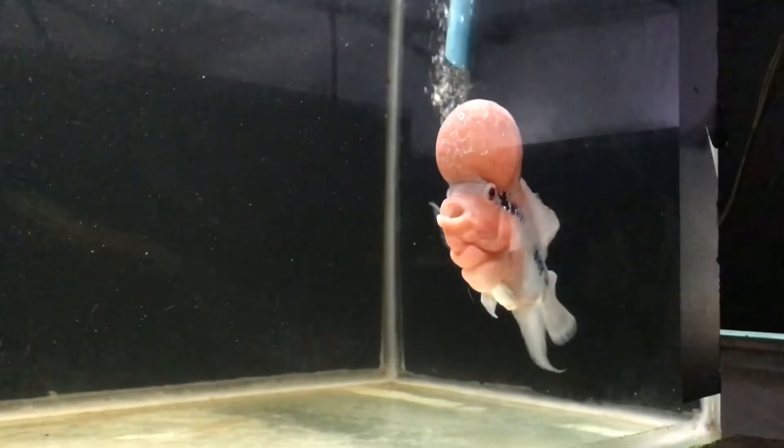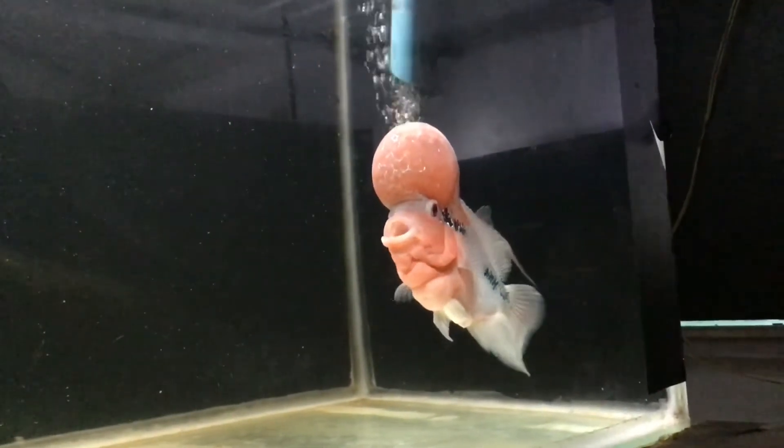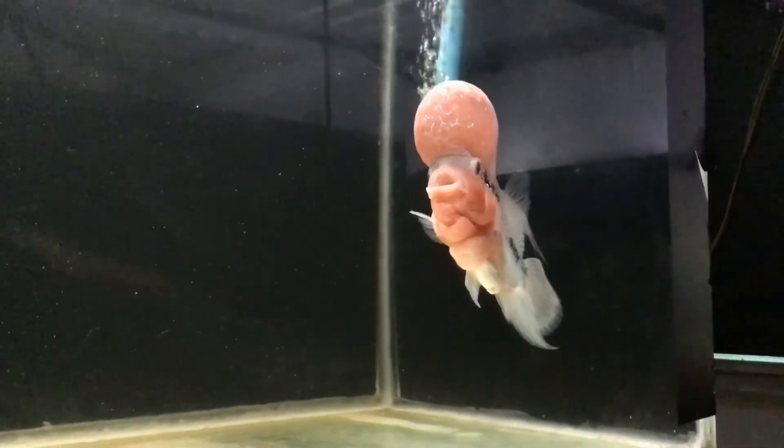Flower horn cichlids are ornamental aquarium fish noted for their vivid colors and the distinctly shaped heads for which they are named.